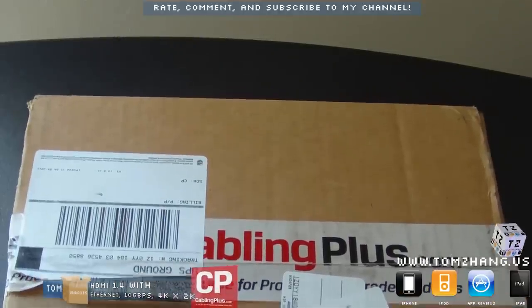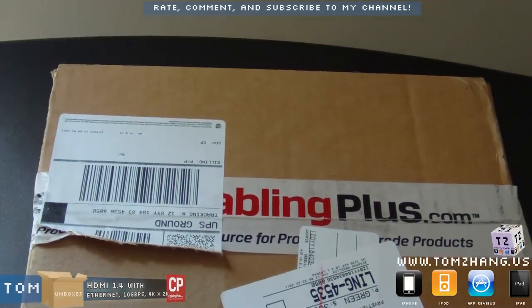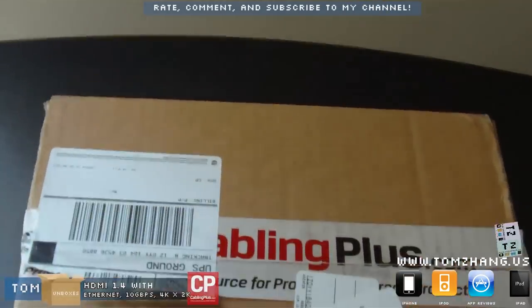He was very generous in sending a batch of samples. I believe this would be an HDMI cable he's sending me, but I don't know yet so we'll find out.